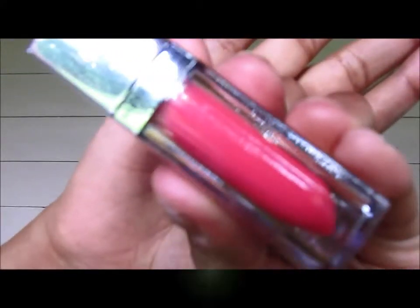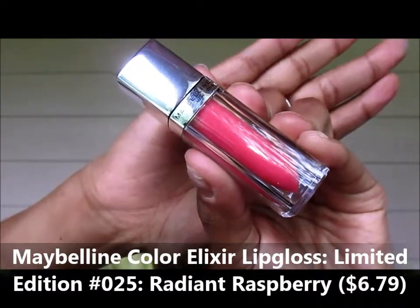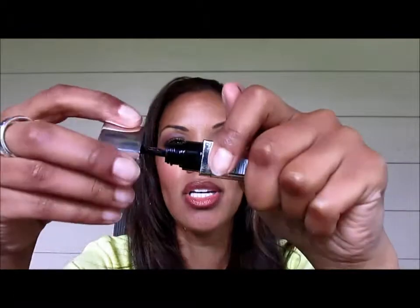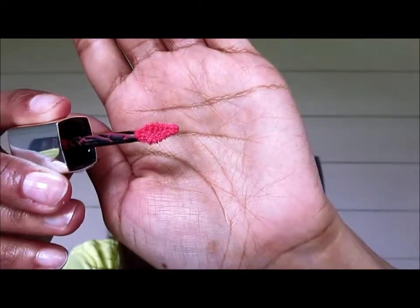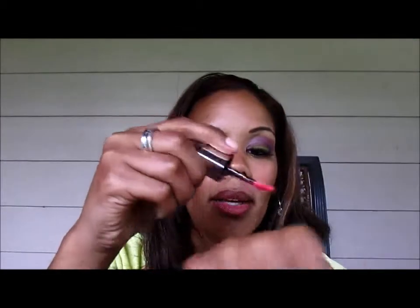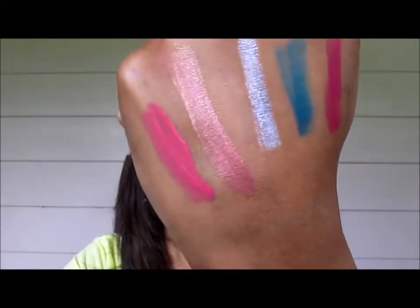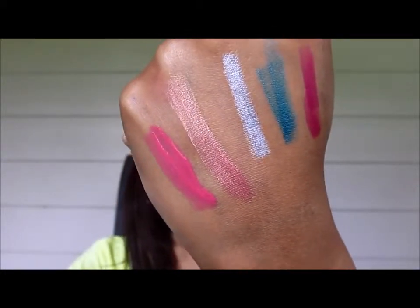Color Elixir — I have not tried the Color Elixir; this is my first one, but I've heard great things about it. This one is a limited edition number 25, Radiant Raspberry. Look at the wand on that — spiffy! They had several colors of the Color Elixirs, but I just picked up one to try it out because I've never tried the formula. I'm not sure if it's sticky or what.